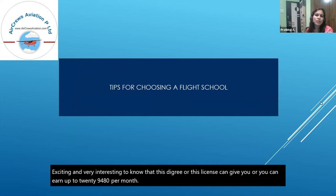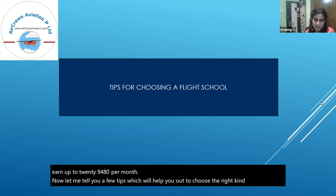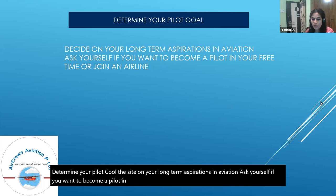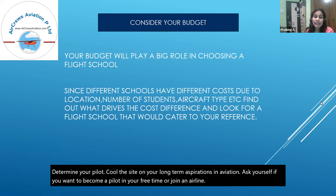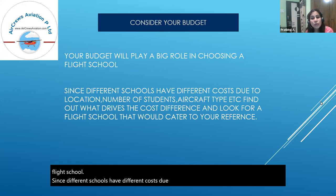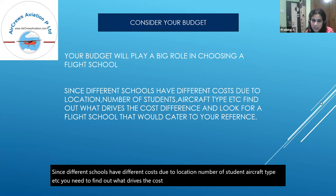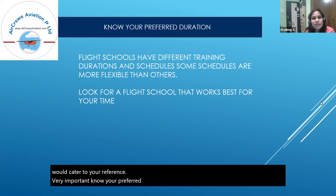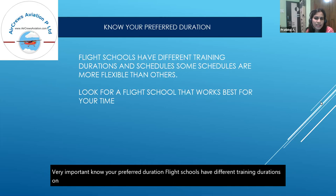Here are some tips to help you choose the right flight school. First, determine your pilot goal — decide on your long-term aspirations in aviation and ask yourself if you want to fly recreationally or join an airline. Second, consider your budget, as it plays a big role in choosing a school since different schools have different costs due to location, number of students, aircraft type, and other factors. Third, know your preferred duration — flight schools have different training schedules, some more flexible than others, so look for one that works best for your time.